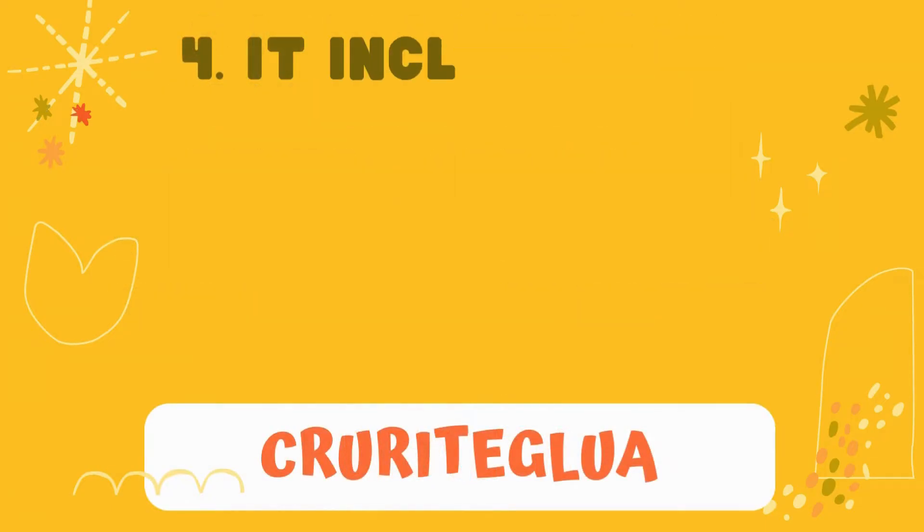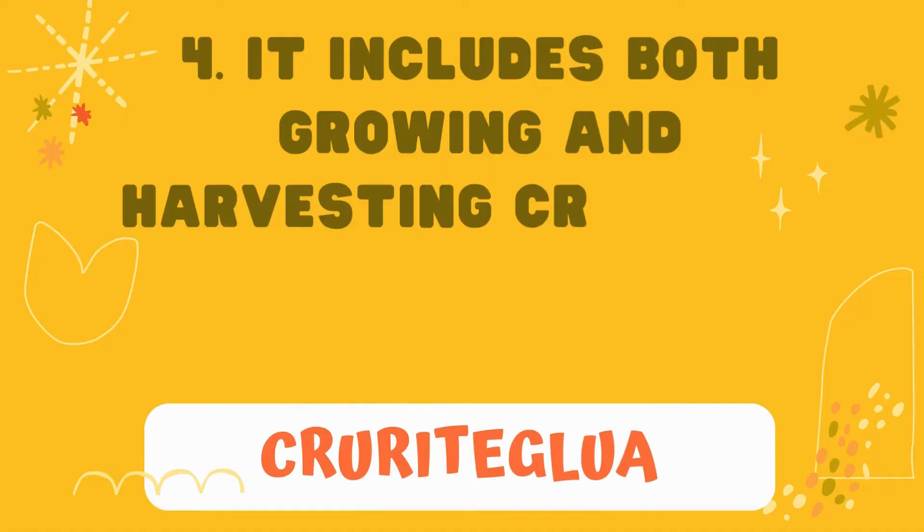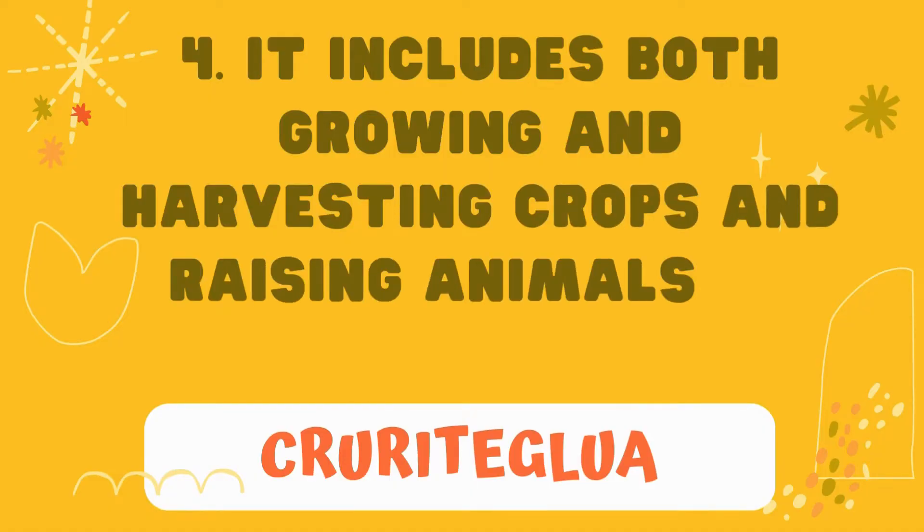Number 4: it includes both growing and harvesting crops and raising animals or livestock.